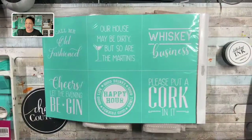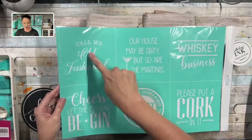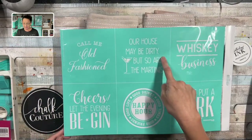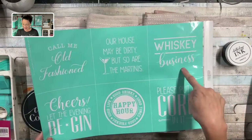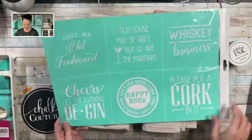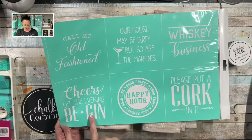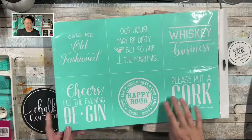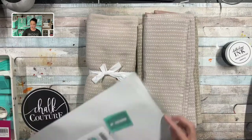This transfer has six different designs. One says 'Call Me Old Fashioned,' another says 'Our House May Be Dirty But So Are the Martinis,' 'Whiskey Business,' 'Please Put a Cork In It,' 'Good Drinks, Good Times, Good Friends, Good Life, Happy Hour,' and then 'Cheers — Let the Evening Begin.' This is going to be perfect for my kitchen — I have a wine-themed kitchen, and we do love our cocktails. My husband likes to make old fashioneds. We also like gin and tonic.